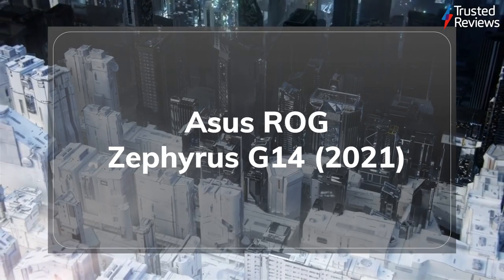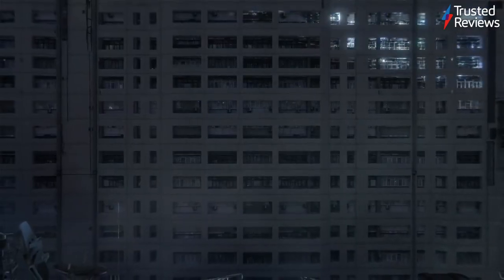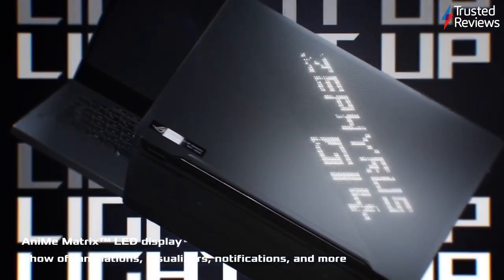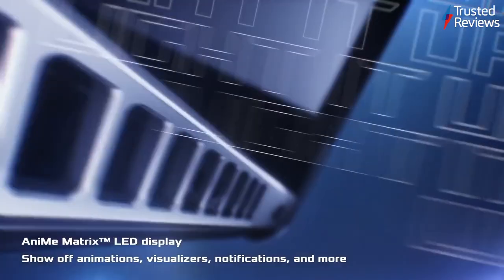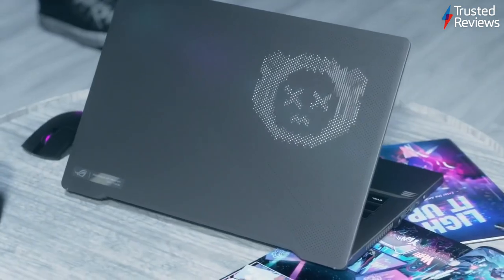The Asus ROG Zephyrus G14 2021. The Asus ROG Zephyrus G14 2021 is one of the growing wave of thin and light gaming laptops to hit the market this year. During testing, we found it's an excellent option for those who want to game and work on one laptop, offering buyers superb specs and a lightweight design. It scored 4.5 out of 5.